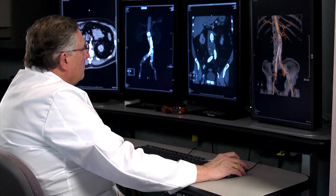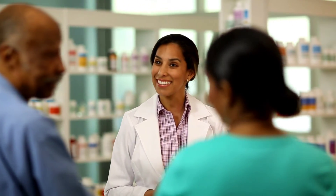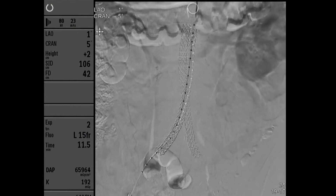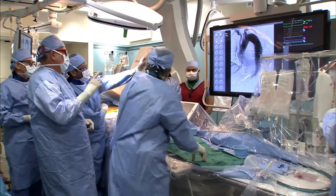Treatment may include regular monitoring of the aneurysm to ensure it's not getting bigger, medication to slow the growth of the aneurysm, repair of the aneurysm with a stent delivered through a catheter, or with open surgery to redirect blood around the aneurysm. There are many less invasive treatments that are options today that don't involve open surgery, so it's important for patients to seek out this information and understand when treatment is necessary and what options are available to them.